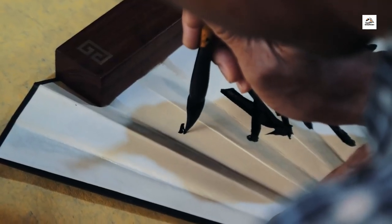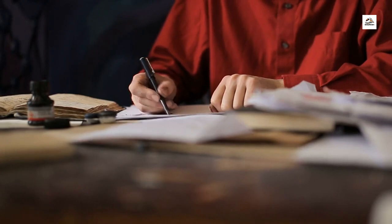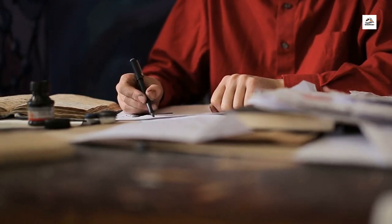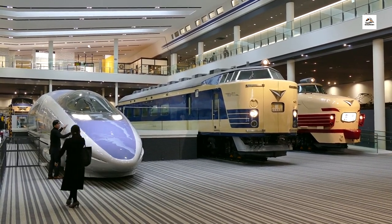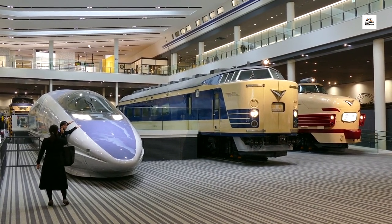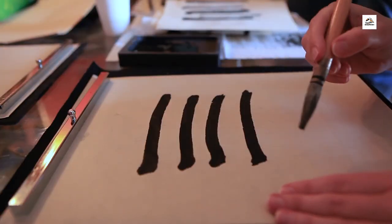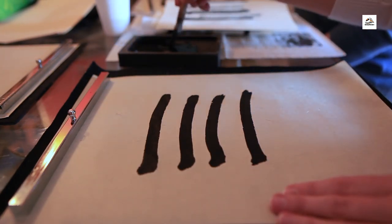Railway Calligraphy Workshops. Unleash your creativity with a hands-on calligraphy workshop on board the Aomori Railway. Led by skilled instructors, these workshops teach passengers the art of Japanese brush writing, allowing them to create personalized souvenirs to commemorate their journey. Join us as we explore the beauty of Japanese calligraphy and leave with cherished memories etched in ink.